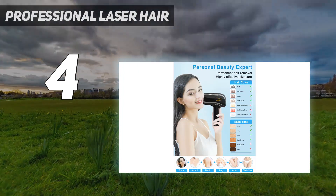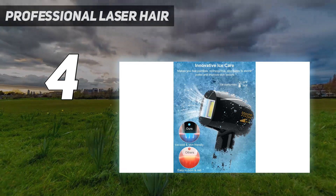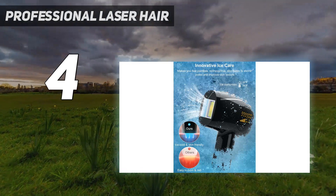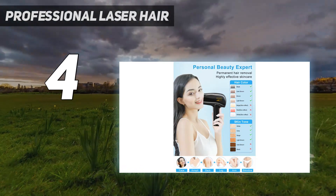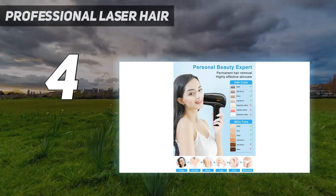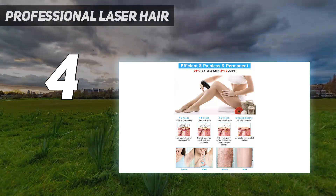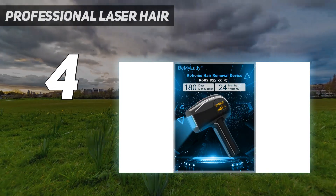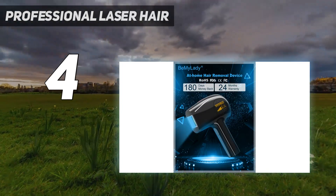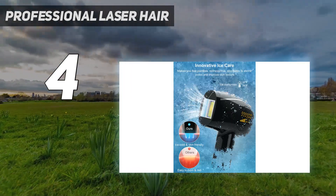It also features an ice compress head that provides a cooling effect after treating for a painless experience. It comes with a handheld design for easy grip and is portable and perfect for at-home laser hair removal. Key features include cooling technology for a painless experience, five different energy levels, full-body use, and a handheld device equipped with a secure UV filter.